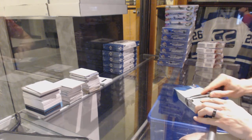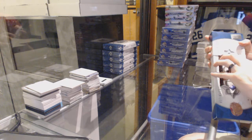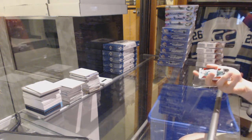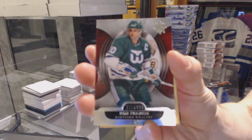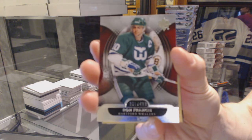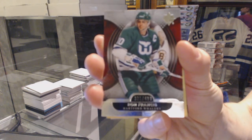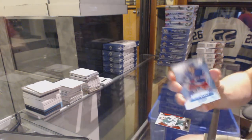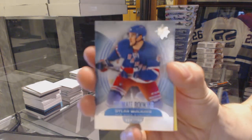Base card numbered to 499 for the Hartford Whalers, a.k.a. the Carolina Hurricanes — Ron Francis. Rookie numbered to 499 for the New York Rangers, Dylan McIlrath.